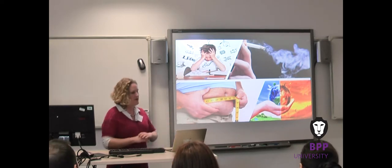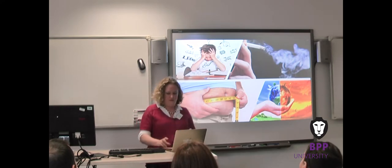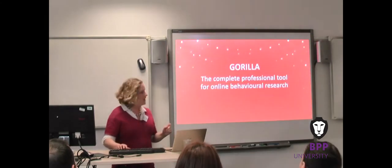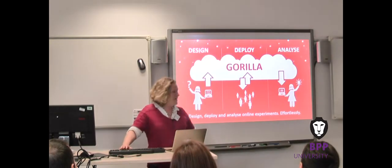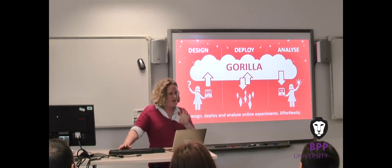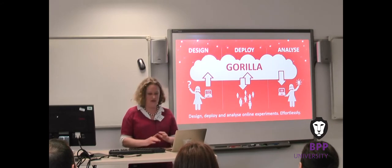But what was difficult is getting your experiment online, and that's why we've created Gorilla. Gorilla is a cloud platform — a complete professional tool for online behavioural research. With Gorilla, you can design, deploy, and analyze your online experiments effortlessly.